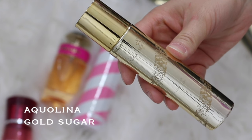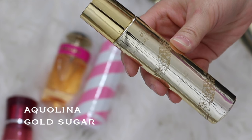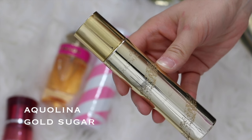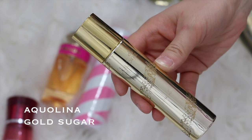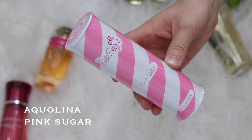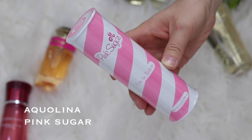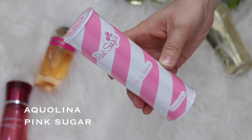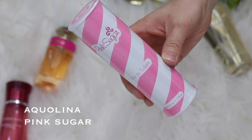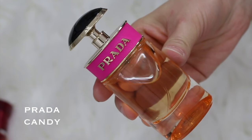This one is the Aqualina Gold Sugar Perfume. I believe I also got this one at TJ Maxx. I loved the original Pink Sugar Perfume by Aqualina, which I'll show next, so I decided to purchase this one to see how different it was. I do like it, but I think I like the original more. So this is the original Pink Sugar by Aqualina — this is actually my second one here, which I haven't even opened yet because I have so many perfumes. This just basically smells like sweet vanilla. The gold one did too, but maybe has a little bit of a spicier scent to it.